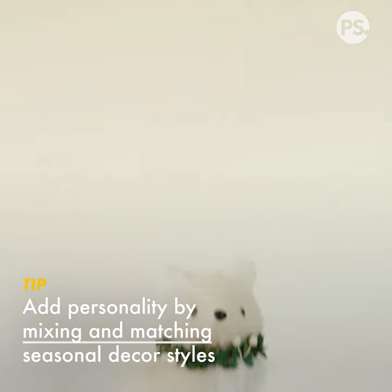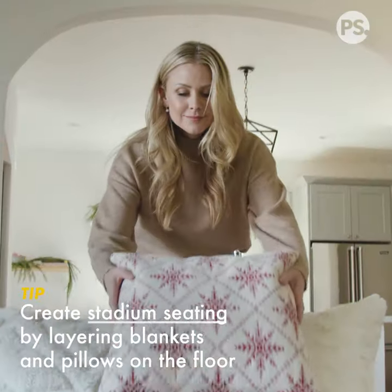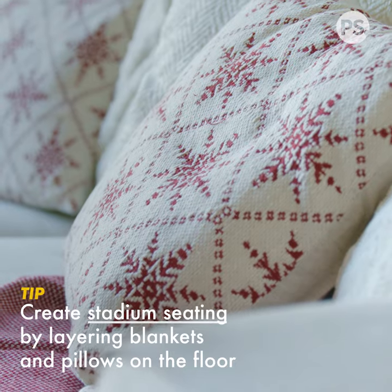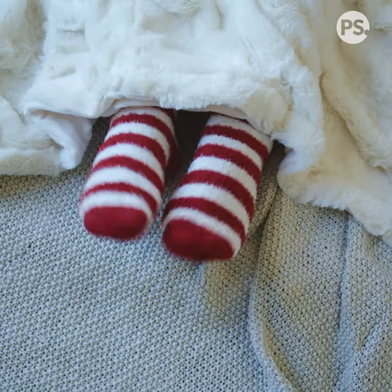Think about holiday decor being an accent to create impactful moments throughout the room. One of the quickest and easiest ways to do that is just switching out some pillows for some heavier textures, that allows people to nestle up on the couch together and flow off into the floor.